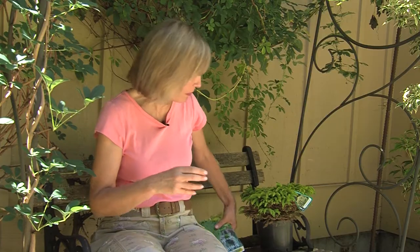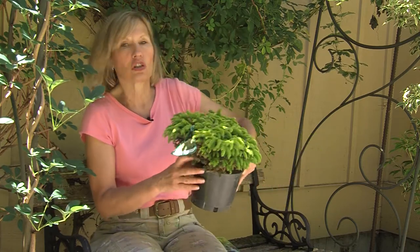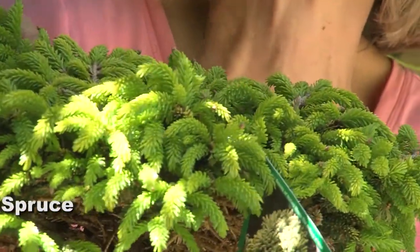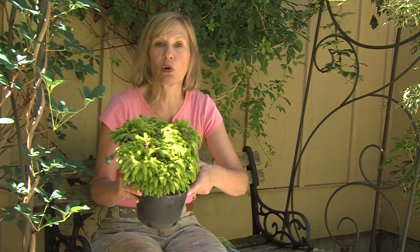An example of some of the ones you're going to find at local nurseries is this one — it's called Tom Thumb Golden Spruce. It grows like one inch a year. It'd be perfect in a container garden, at your front door, or in an entry garden.